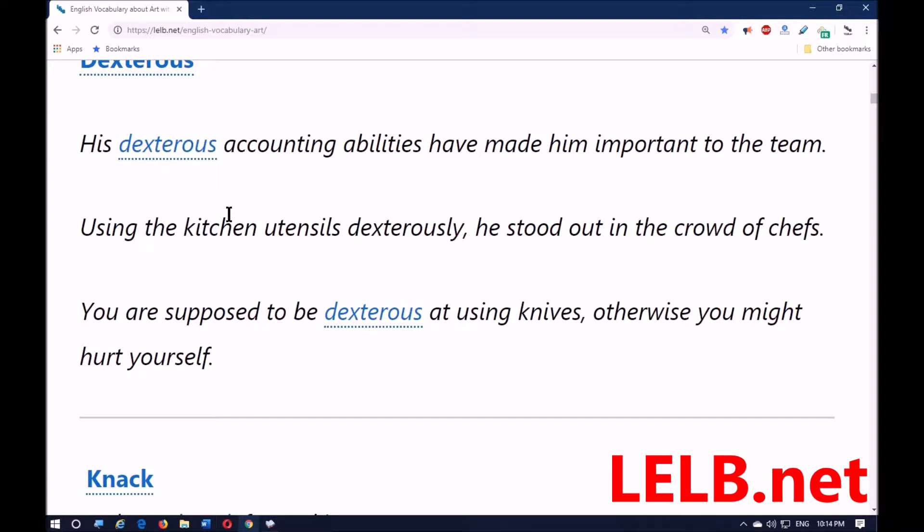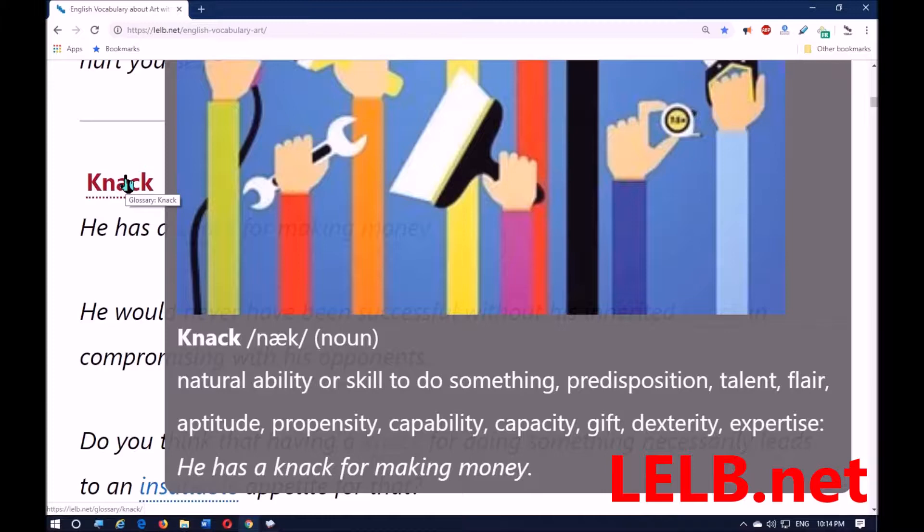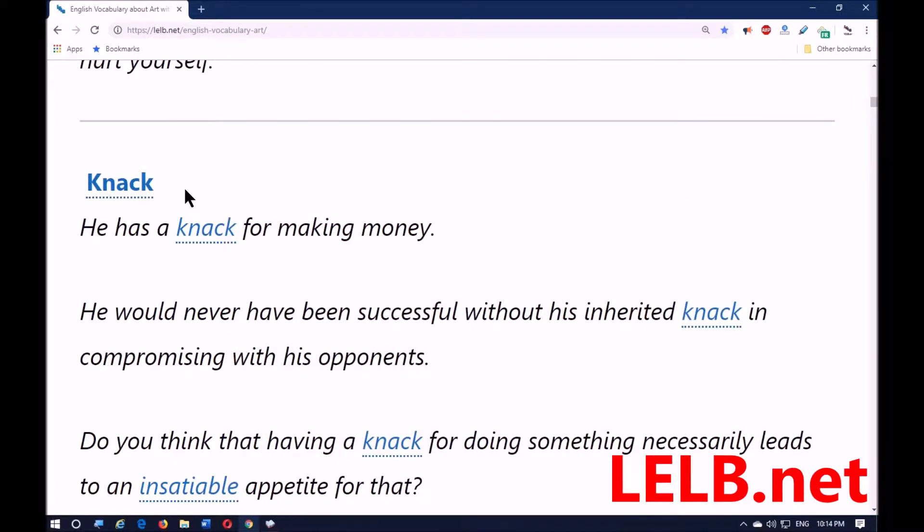The next word is 'knack,' and it means a natural ability or skill to do something — predisposition, talent, flair, aptitude, propensity, capability, capacity, gift, dexterity, expertise. He has a knack for making money, and he would never have been successful without his inherited knack — and it's natural, not acquired — in compromising with his opponents, meaning reaching an agreement.